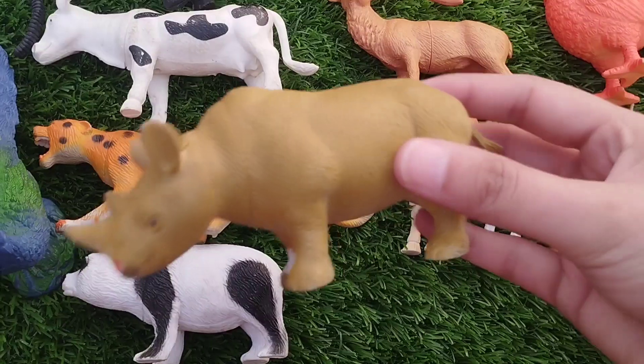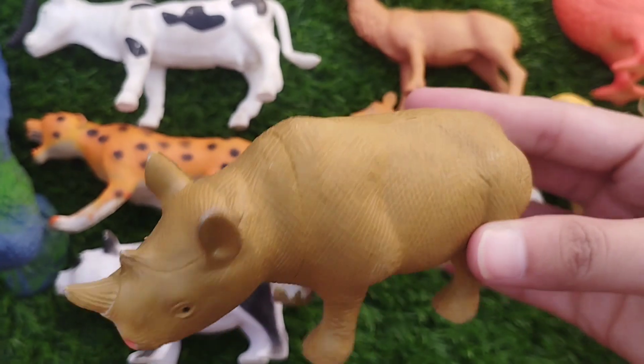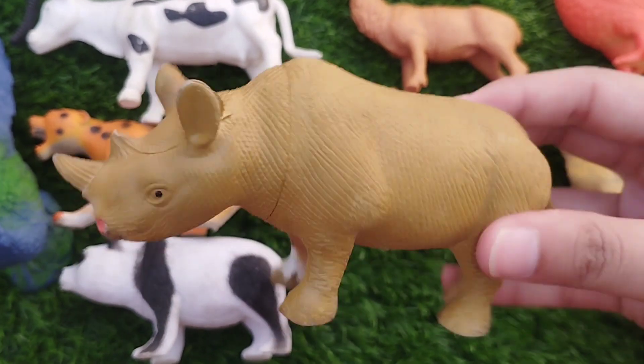The first one is a rhino. This is a rhino. R is for rhino.